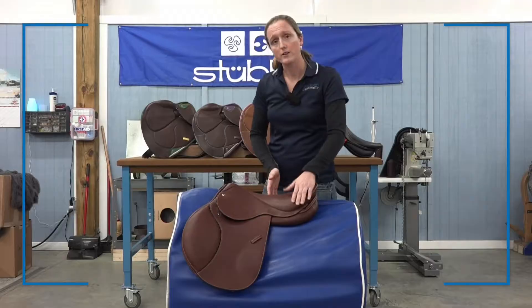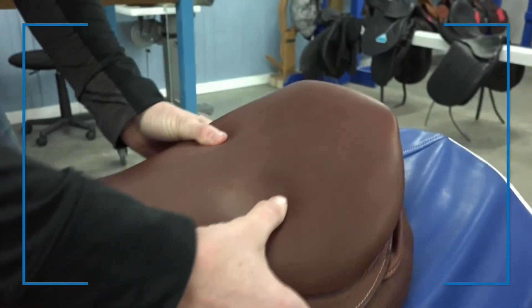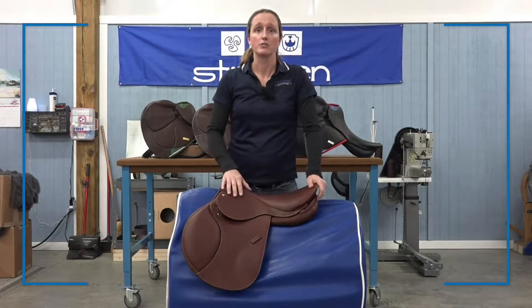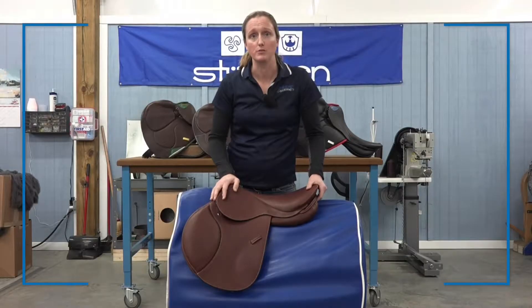The Ascend features a wider seat area for more comfort for your seat bones and our softest, most comfortable seat yet. The narrow twist provides a close contact for your ride. The extremely soft, buttery leather provides an extra grip to help keep you secure.